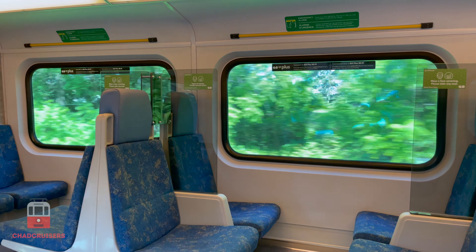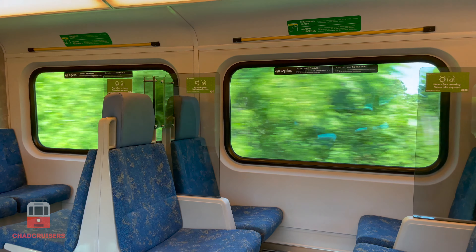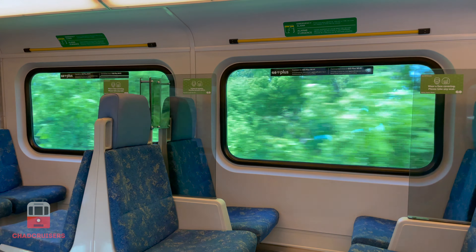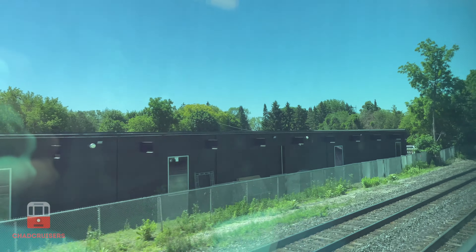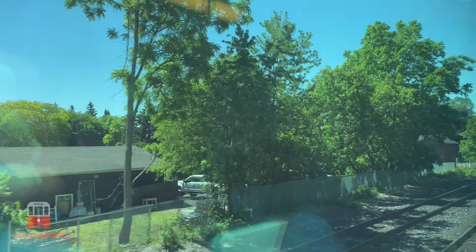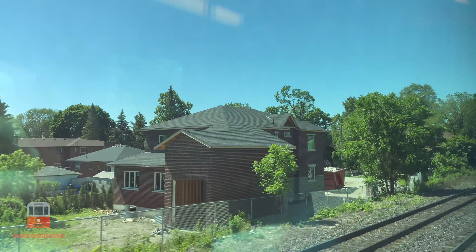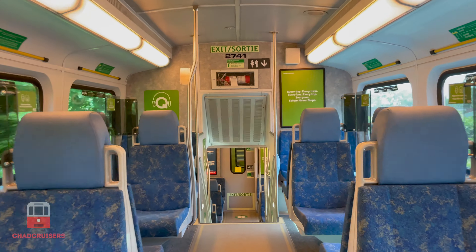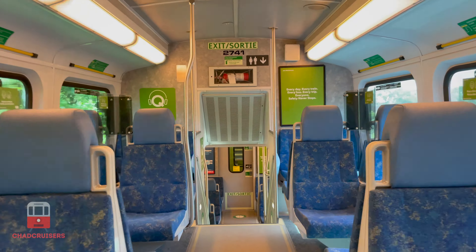Now our train picks up a great deal of speed, flying through people's backyards. It's nice just sitting here watching the world go by. We're now arriving at Port Credit. It looks like such a beautiful day outside, I can't wait to explore what this area has to offer.